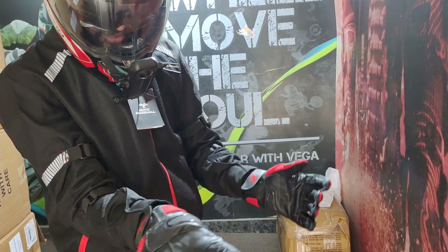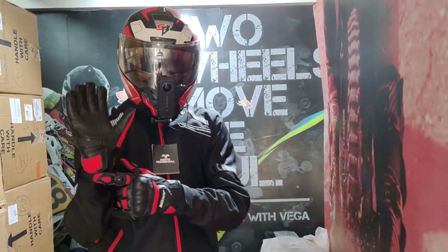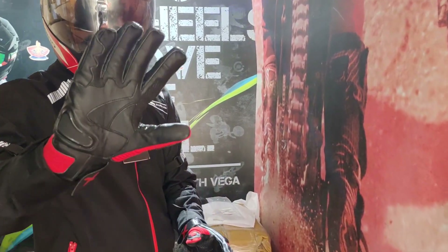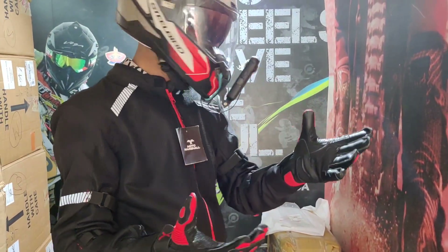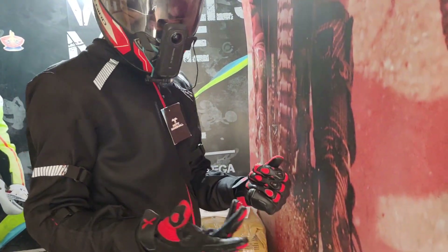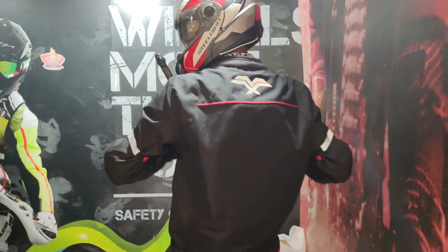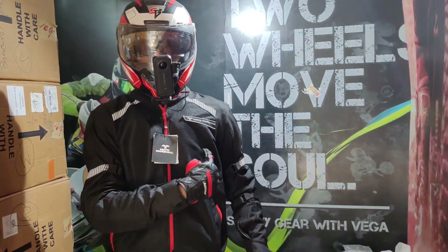So guys, this is leather gloves and you also get palm protection — the quality is good. You can see the radium part and shoulder protection, which is also great. This jacket is MOTO MARSHALL.